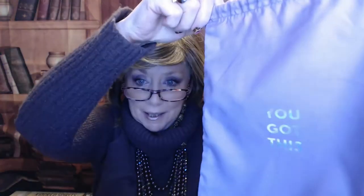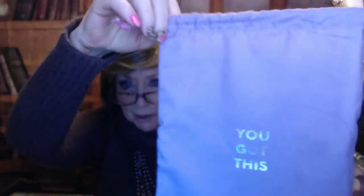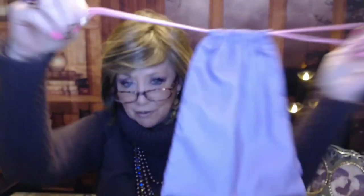So the bag this month with the Ipsy Glam Bag Plus is this little purple bag with 'You Got This' on it. It's kind of like a color-shift or holographic type thing — I'm not sure which one it is — with a little drawstring. It's a cute little purple bag.